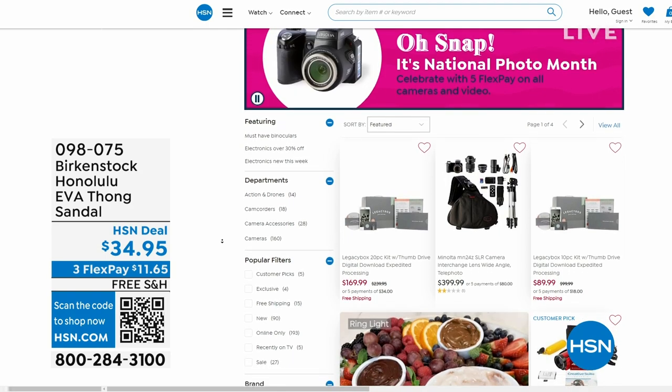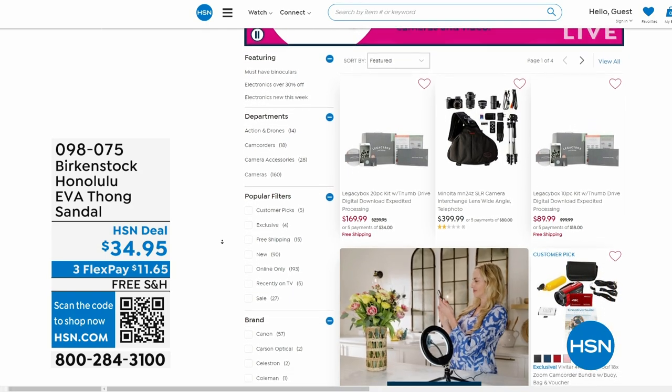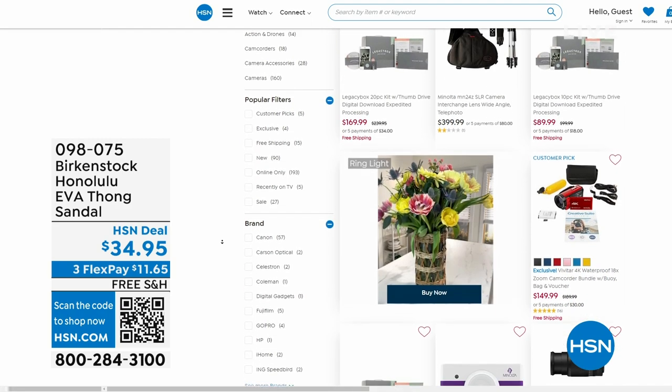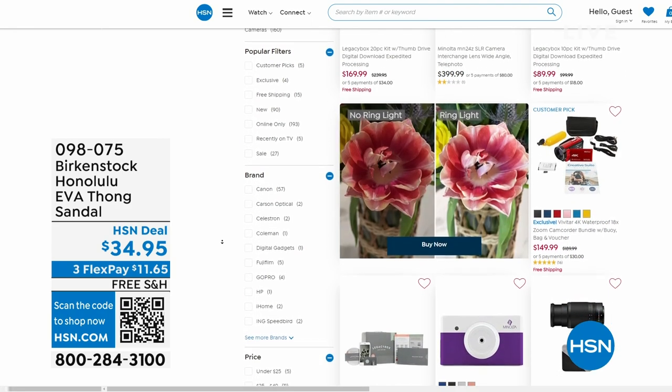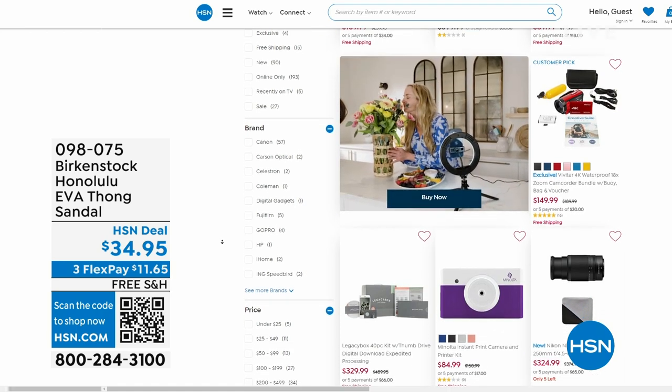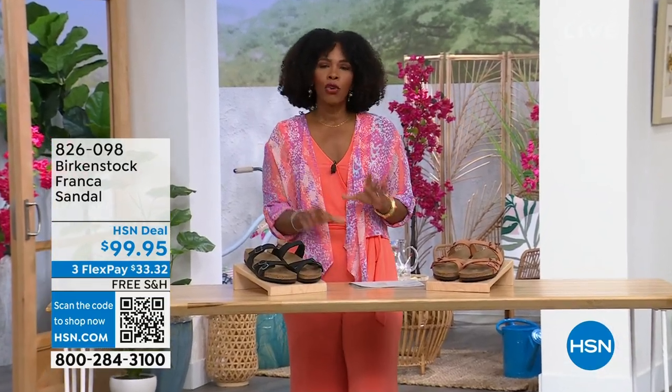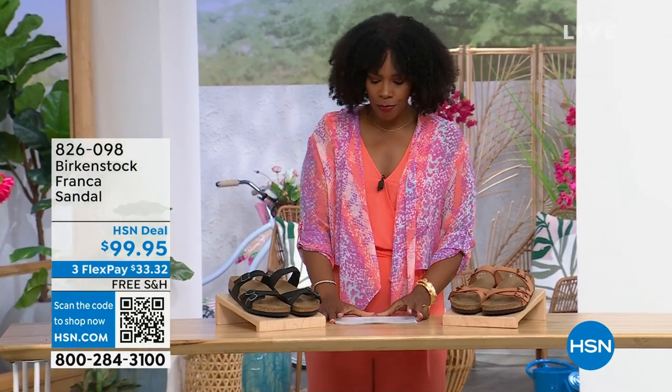Also if you're shopping on HSN.com — after you pick up your Birkenstock, shop around. It is National Photo Month and we've got five flex pay on cameras. Cameras are back! If you've got occasions coming up and you want to get a great shot or great video, we've got great cameras and video cameras on HSN.com.